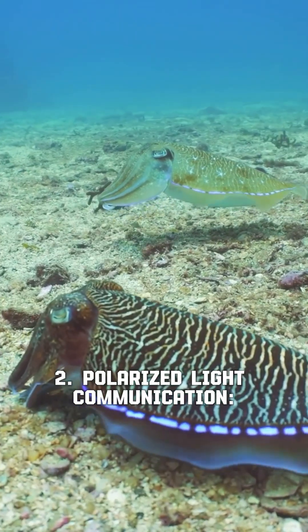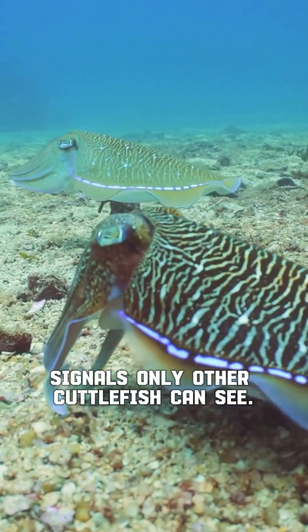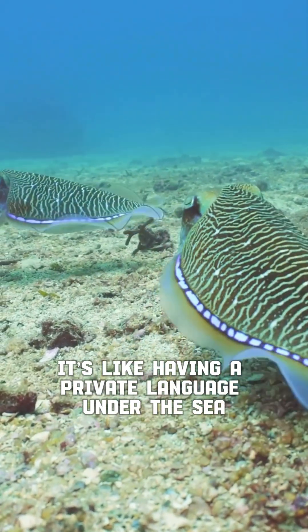Two, polarized light communication. Cuttlefish talk using polarized light — hidden signals only other cuttlefish can see. It's like having a private language under the sea.